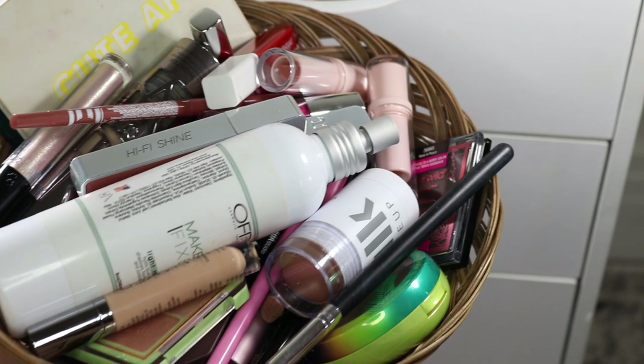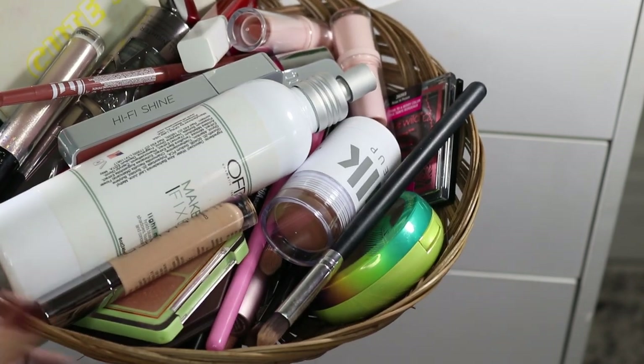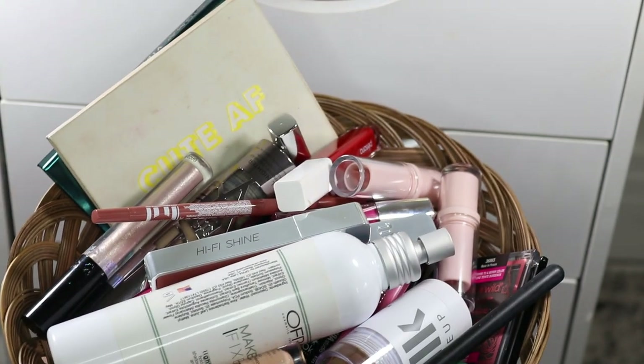So this is what the final basket looks like. I'm really excited with these selections. Of course, I'll be back in two weeks to share my thoughts and pick out new products. Thank you guys so much for watching, and I'll see you in my next one. Bye.